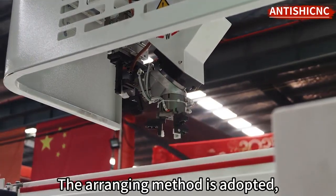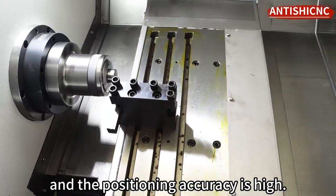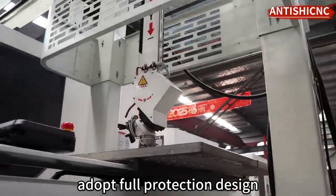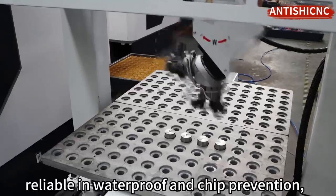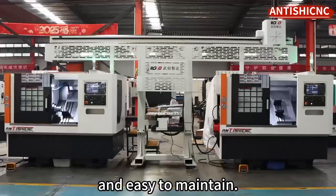The arranging method is adopted; the tool-changing speed is fast and the positioning accuracy is high. Machine tool protection adopts a full-protection design, which is pleasant and unique in appearance, reliable in waterproof and chip prevention, and easy to maintain.